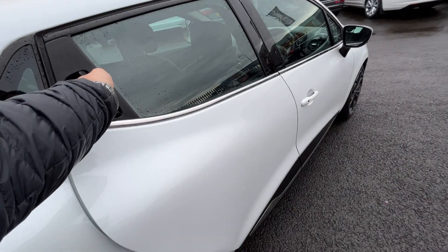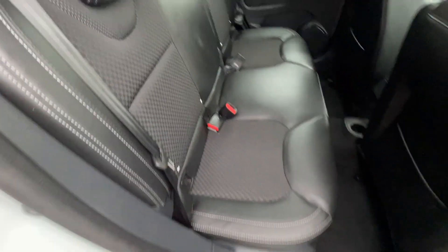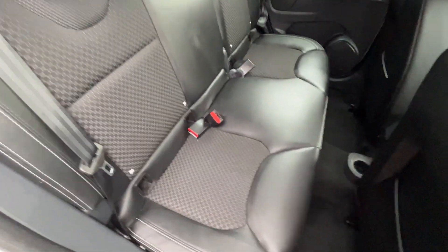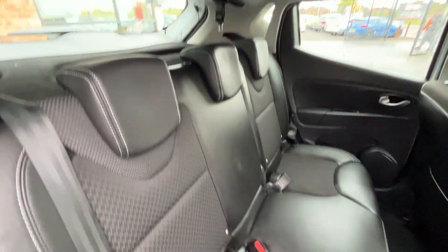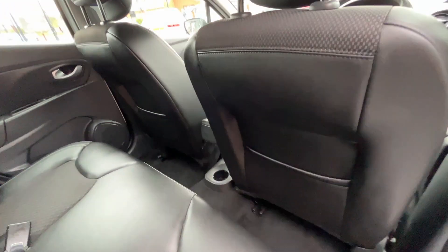Moving through to the rear — rear door cards look good. There you have the half leather, half cloth rear bench with three factory headrests and three three-point seatbelts. Isofix fittings to both outer seats. The rear bench looks in good condition, headliner throughout looks good, both front seats look good, and the rear carpets look good.